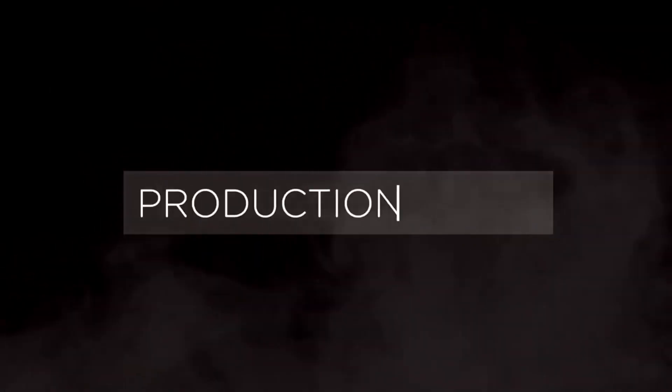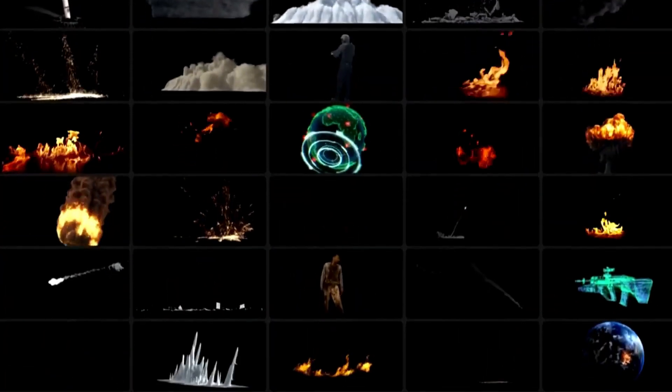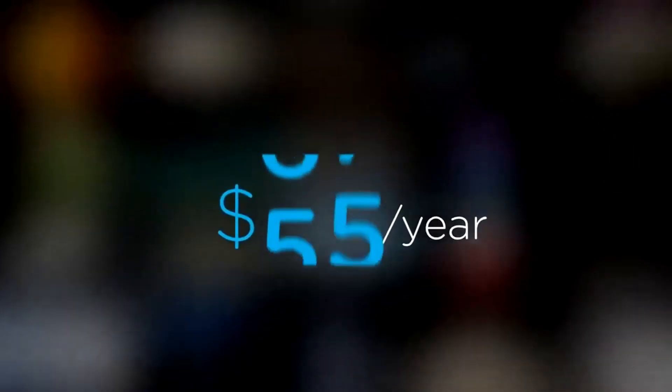Are you a content creator looking for effects to improve your videos in 2021? Welcome to Production Crate. Production Crate is the resource for graphics, visual effects, music, and much more. On top of that, these assets are compatible with your editing software. Get your unlimited free effects today, or premium effects for only $49 a year.